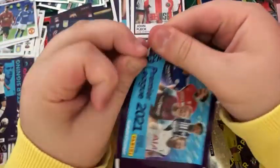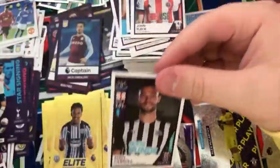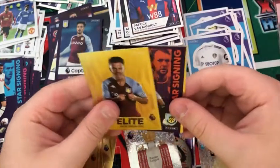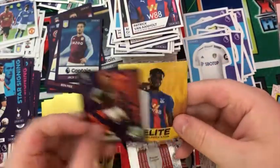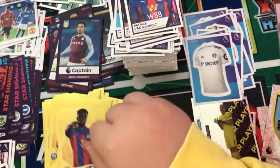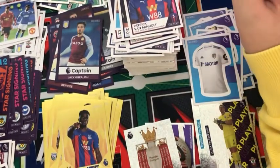Into the next pack: an Andy Carroll, Patrick van Aanholt, an elite Jack Grealish, a Dale Stephens star signing, and an elite Wilfred Zaha. What a pack that was — two elites in one pack, really really nice. I think there were three shinies in that pack.